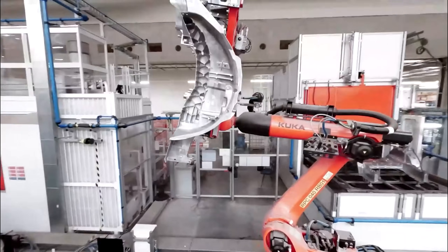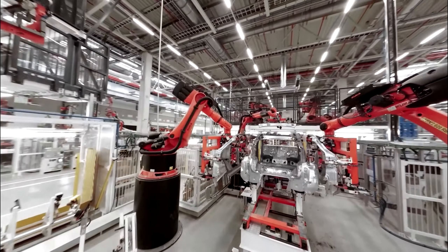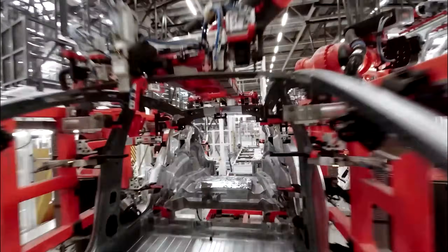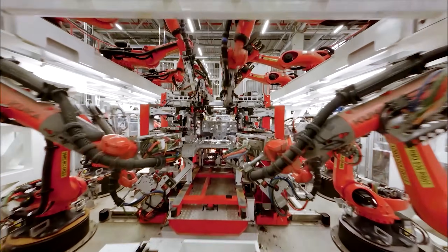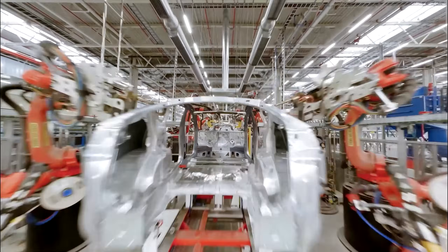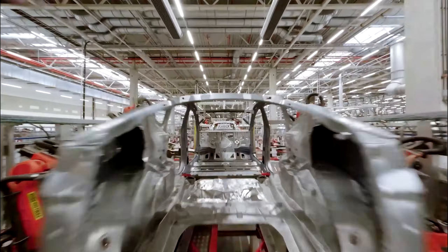Each robot on a factory line performs the same tasks day in and day out. The robots are stationary rather than mobile, and the tasks don't typically require any dexterity. The robots used on factory lines are a perfect fit for that job — it would be a waste of money to make those robots adaptable, mobile, and dexterous.